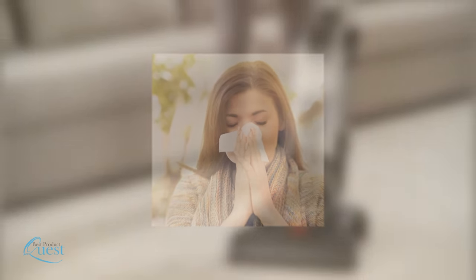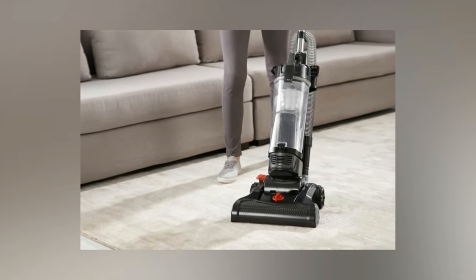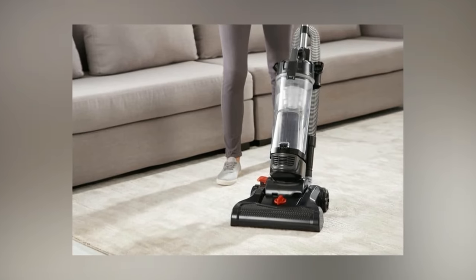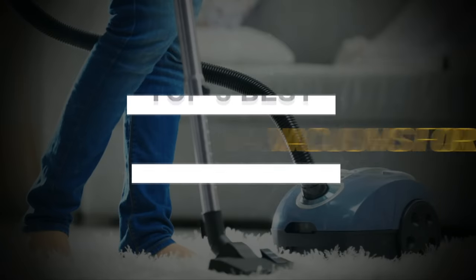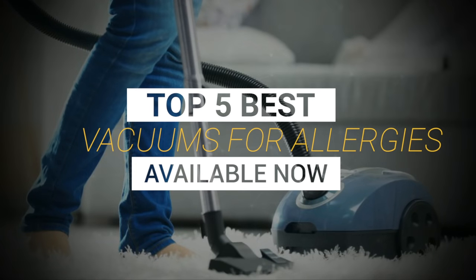But there's hope. The right vacuum will suck up 99.99% of dust, dirt, and allergens, keeping you and your family healthy. After considering quality, features, and overall value, here's our review of the top 5 best vacuums for allergies available now.